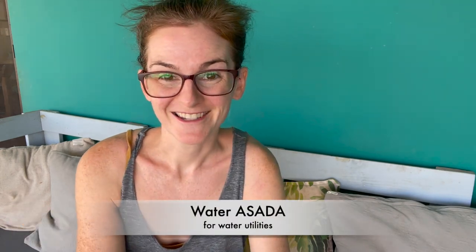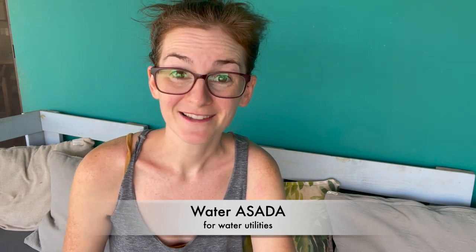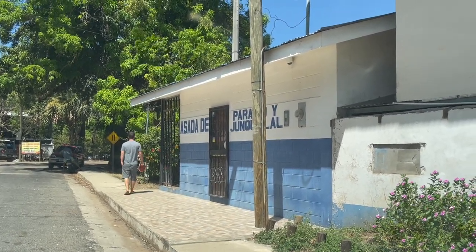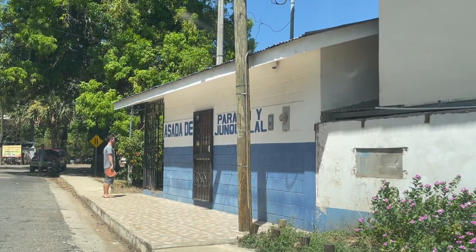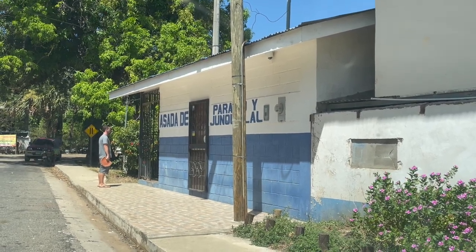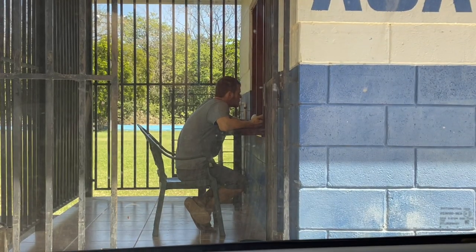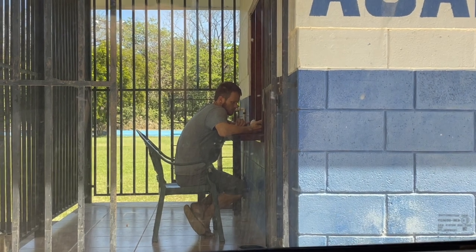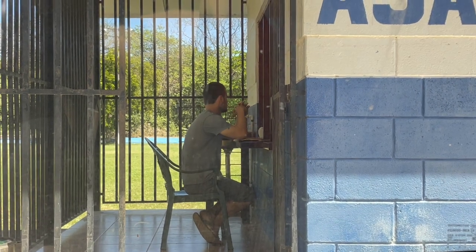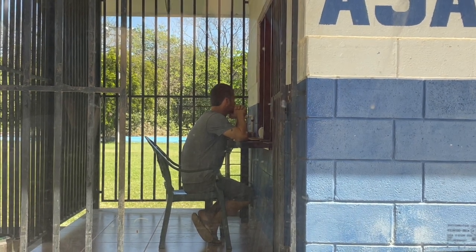First, let's talk about the water ASADA. I'm going to switch the video over to show you my husband Justin paying at the water ASADA the other day. So here we are at the ASADA — that's what they call the water utility service office. We live in Junquial, and you can see this is the ASADA for Paraíso and Junquial. All the people in our local area go to this building to pay their water utilities. All you need to do is bring cash — they will not take any type of credit or debit card. You walk up to the office, give them your contract number, pay your bill, and you're ready to go.